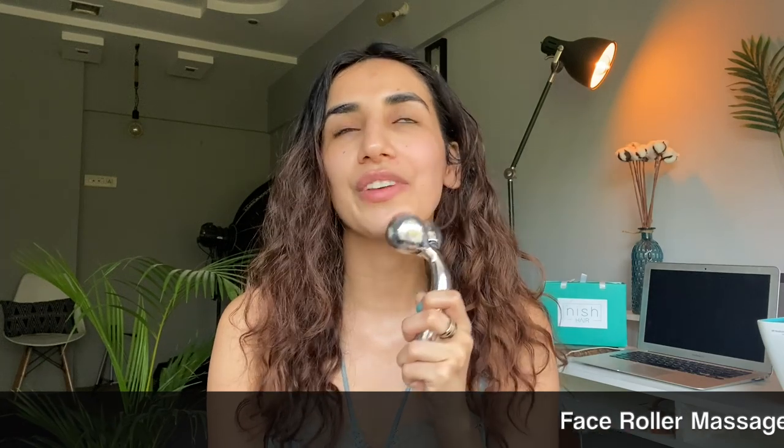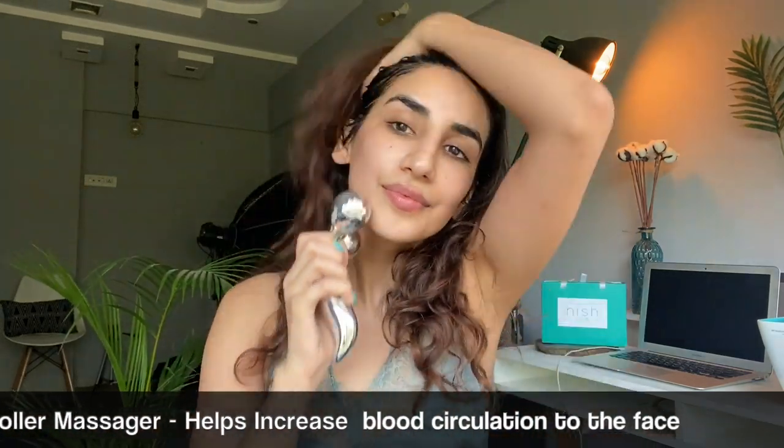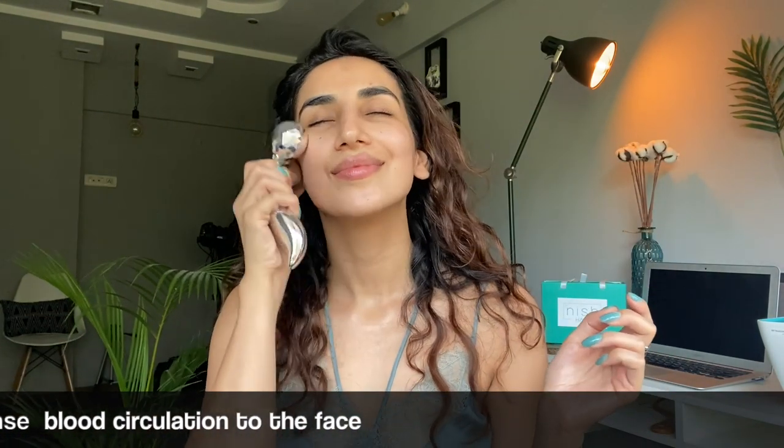Then I use this roller. I know it's pretty big — I've seen people use the smaller ones — but this one I think just circulates the blood to your face really really well. I love this roller a lot.